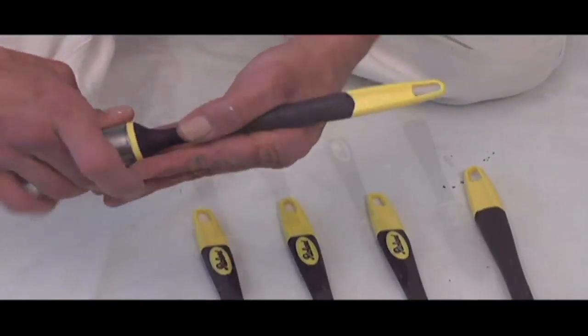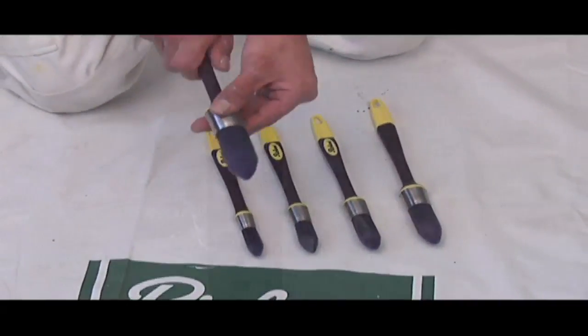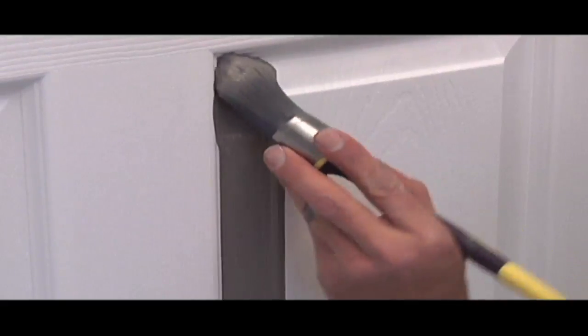This brush is used for sashes, cornices, and hard-to-reach places. Also, it is designed for women to do little paint jobs or trimming.